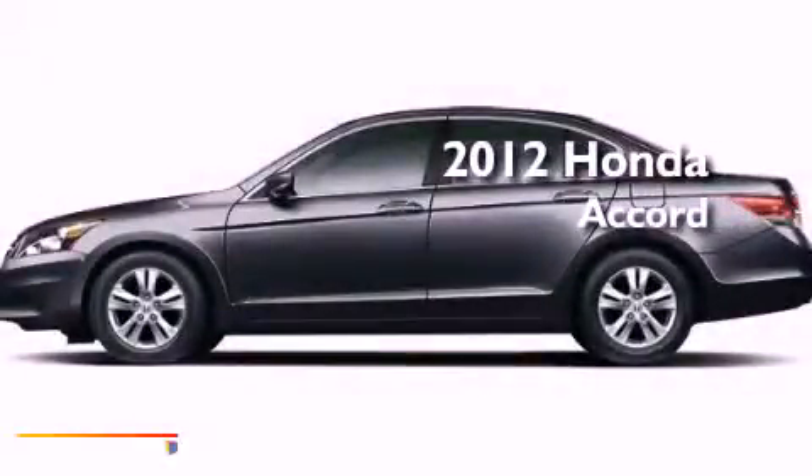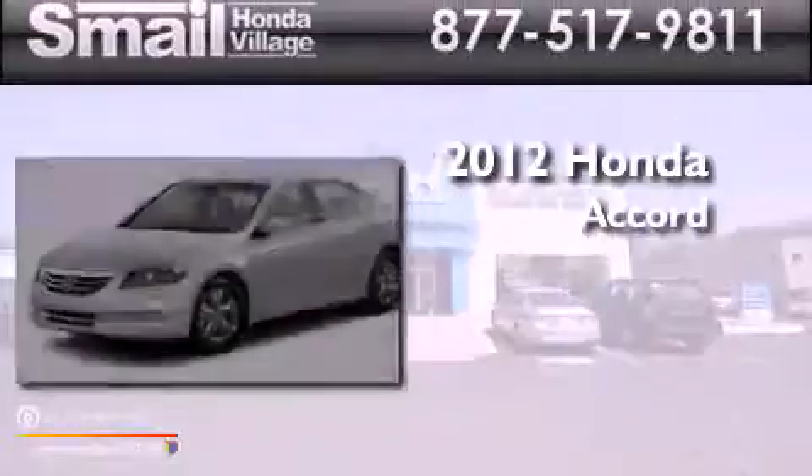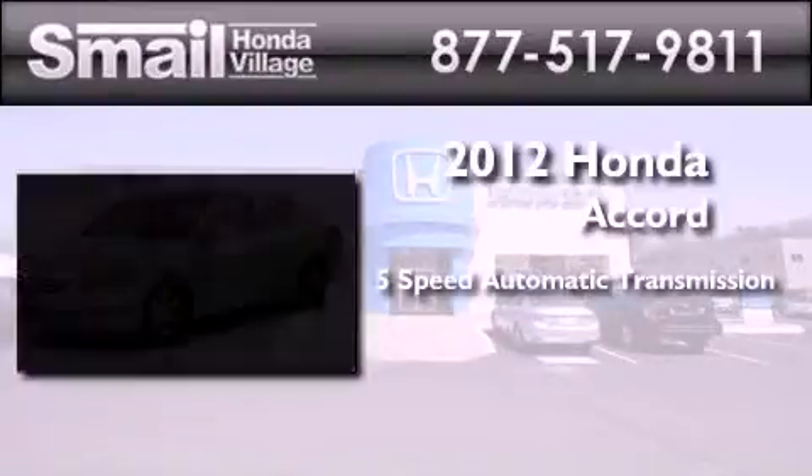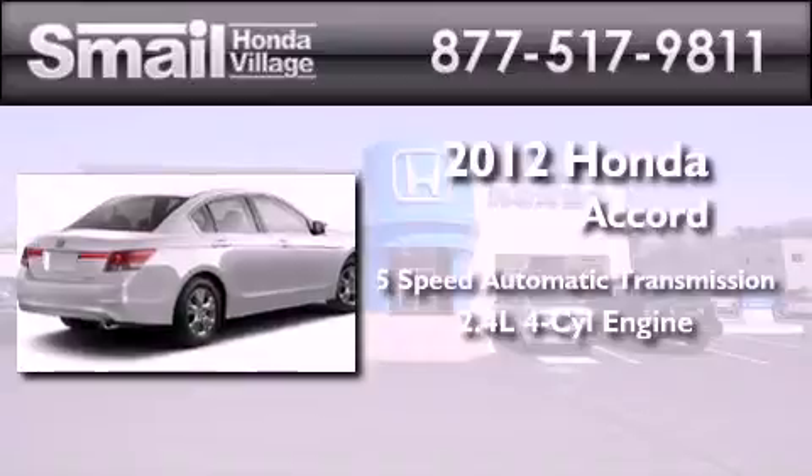This is a brand new 2012 Honda Accord. This four-door sedan has a five-speed automatic transmission and an inline four-cylinder engine.